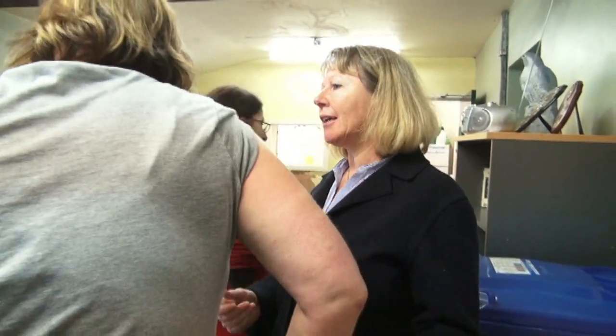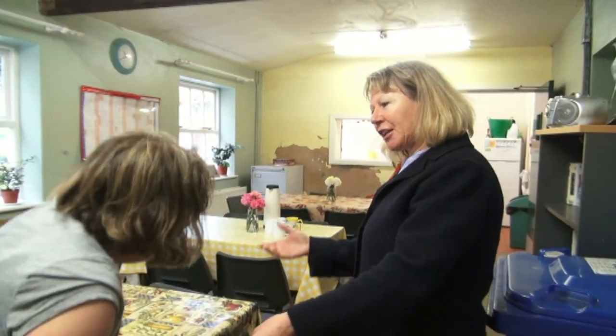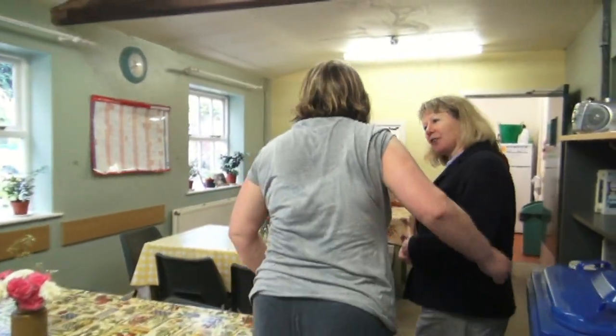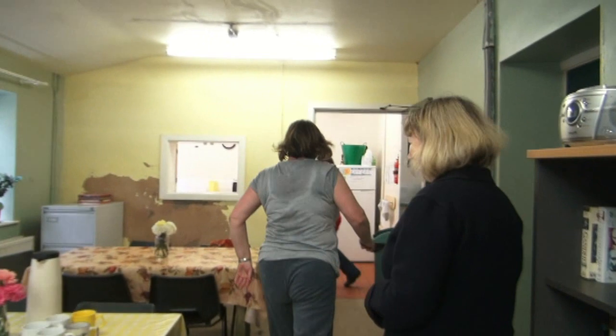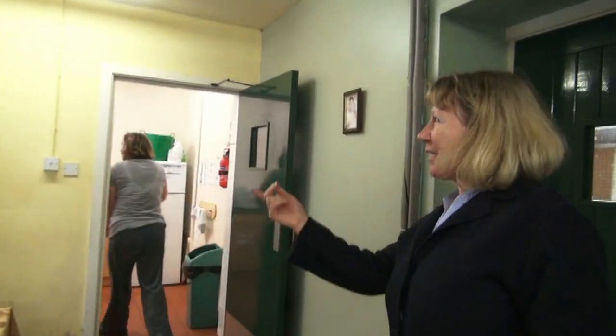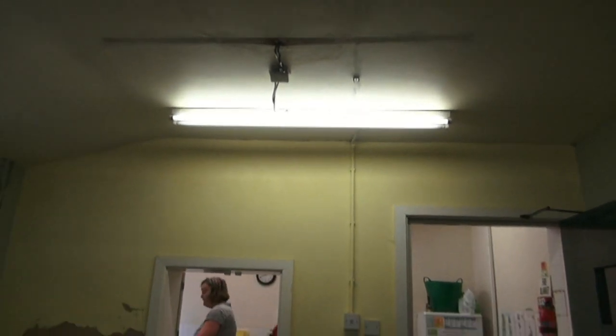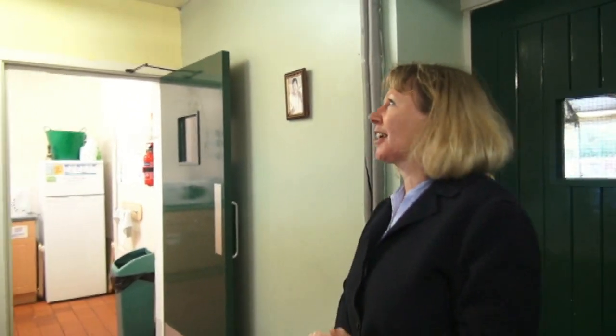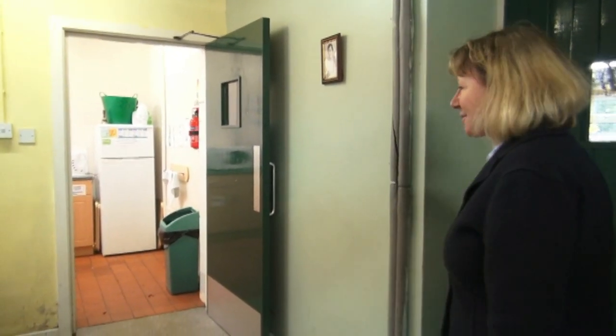As you can see, we've had problems with water coming through the ceiling. We've had to move the lighting in here so that the water doesn't short-circuit our electricity as well.